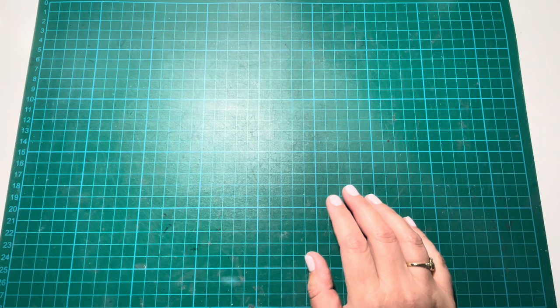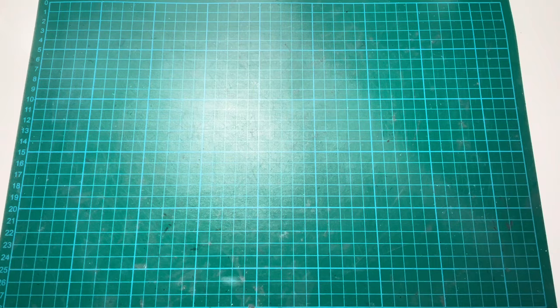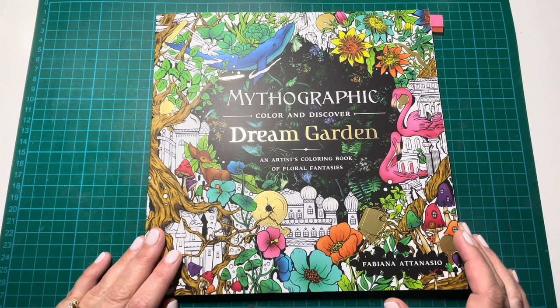That is all of my Malpomeni books, so I'll move on to my Mythographic books. I have seven Mythographic books. I did try to get at least one page done in all of them — I'm not sure I succeeded; I think there might be one without a page. But this one is Mythographic Dream Garden by Fabiana Atanasio.